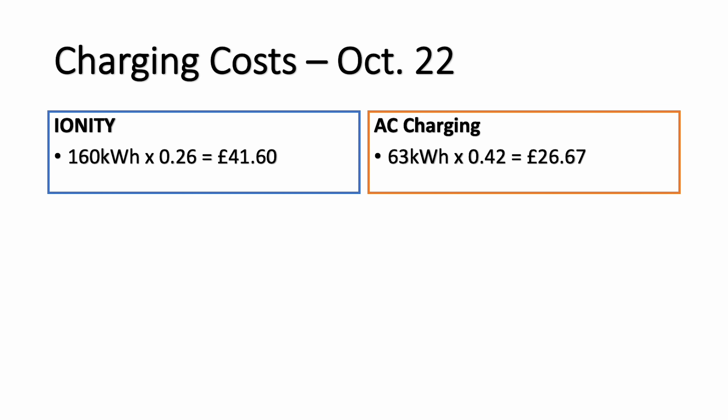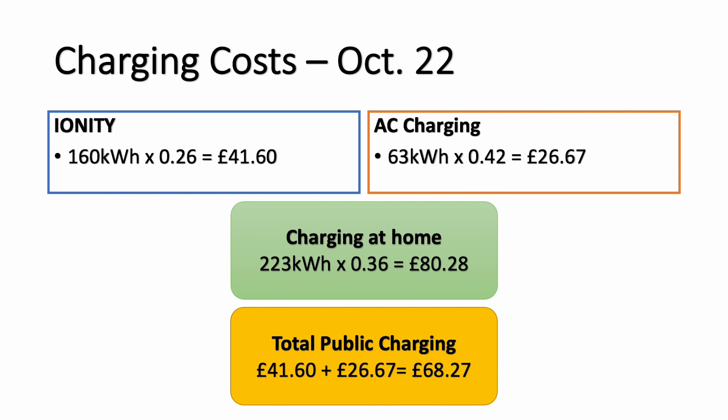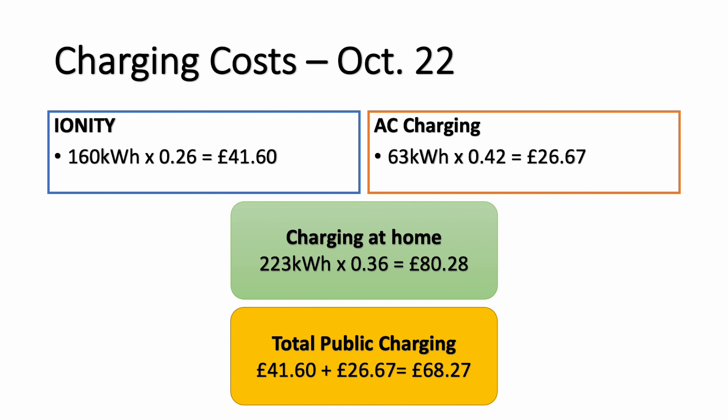At 42p, when I charged 63.5 kilowatts there this last week, that came to around £26-27. From the Ionity charger I used 160 kilowatts at 26p, which should come to around £41 next month. All in all, so far this month I've spent around £68 charging my car. With the energy crisis, charging that same 223 kilowatts at home would have cost me £80.28, so it's still cheaper to charge the way I am.